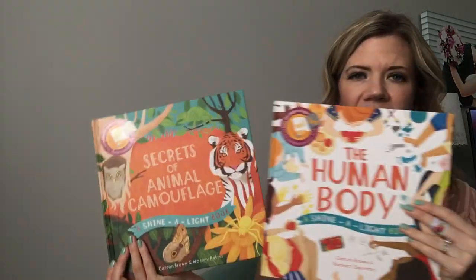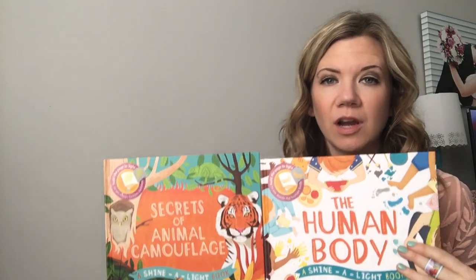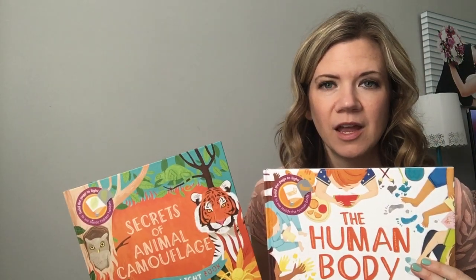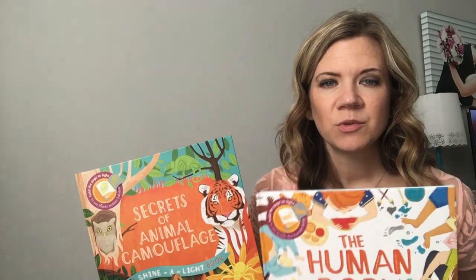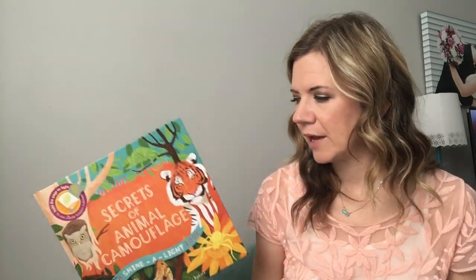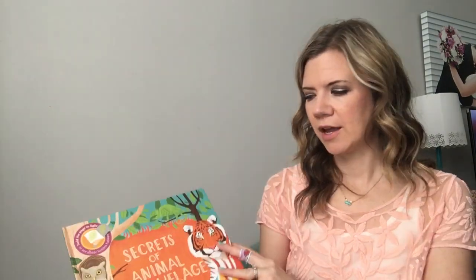I'm going to start with two new additions to one of our top-selling series — it's the Shine a Light series. If you're unfamiliar with this series, please go look up another video, because I won't be able to do these justice. It's so bright in here that I can show you the other books, but these are books you can read in the dark, and here's why.